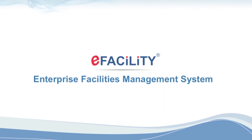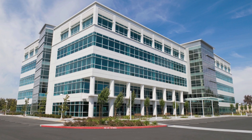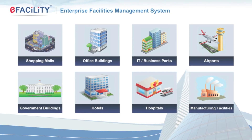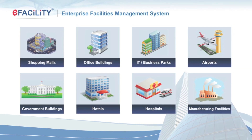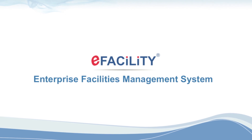Hello and welcome to eFacility. If you own or operate a large facility, then you know that there's a lot to be managed. If you're looking for comprehensive, powerful, enterprise-grade, yet easy to use facility management software for a great price, then you cannot get better than eFacility.